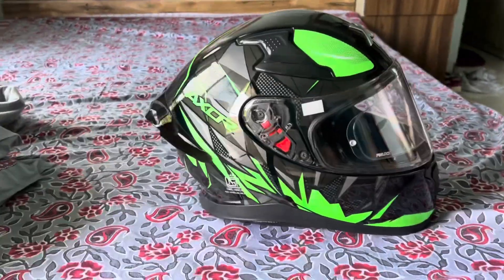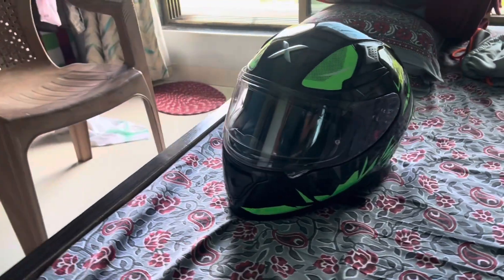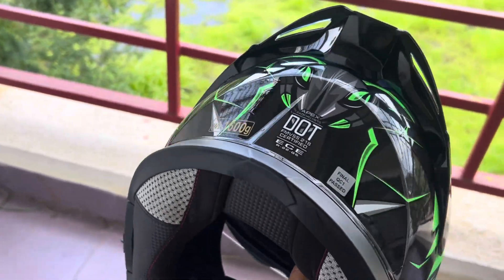Look at this. Look at it from behind. Look at how big it is and how lightweight it is.